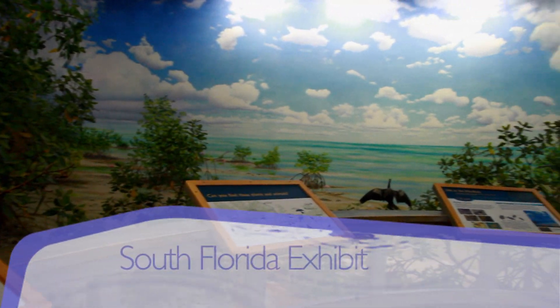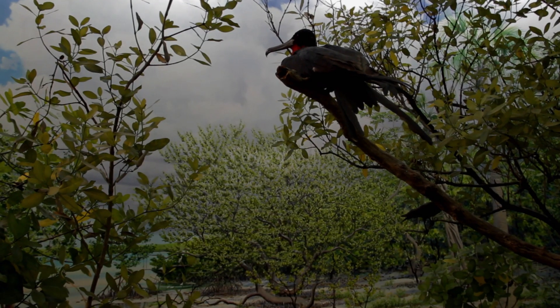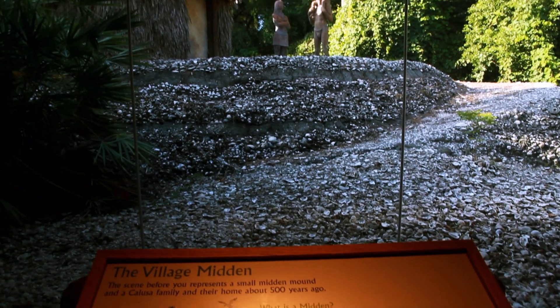The South Florida exhibit focuses on our waterways and the people who inhabited this area long ago. The hand-painted walls and the lively displays of birds and Native Americans really takes you back in time.